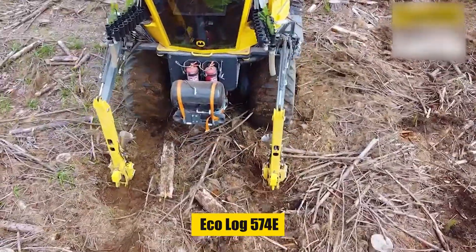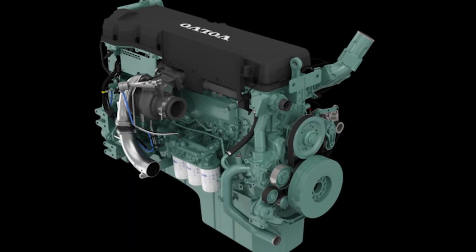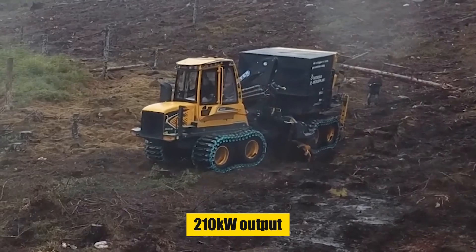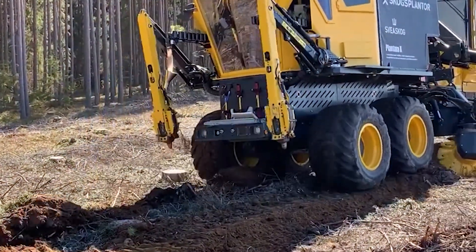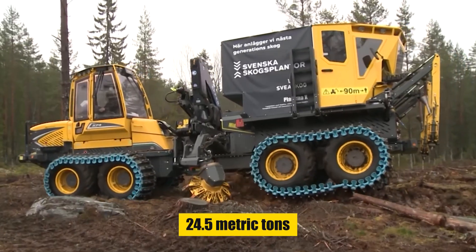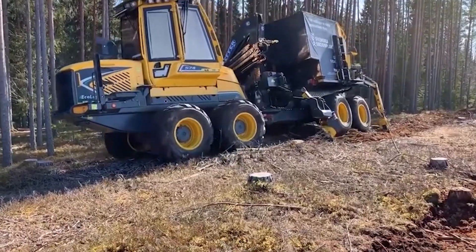Based on the Ecolog 574E, the Plantma X is powered by a Volvo Penta engine with 210 kW output. Its robust build with a weight of approximately 24.5 metric tons ensures stability and durability in diverse conditions.